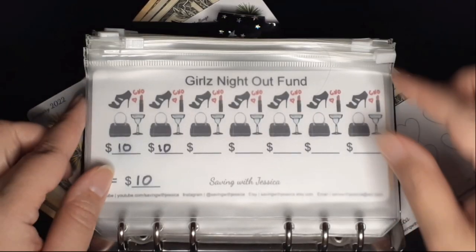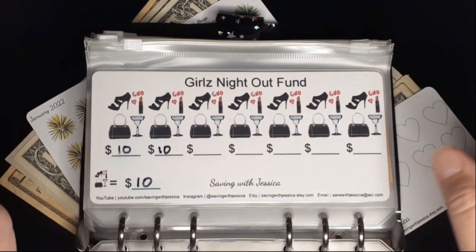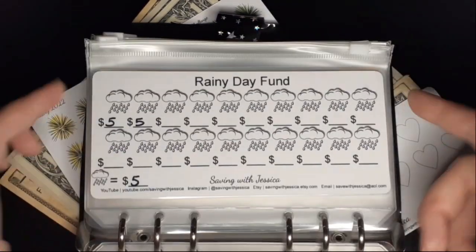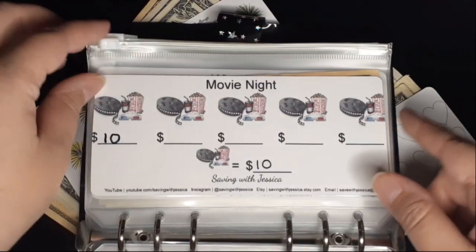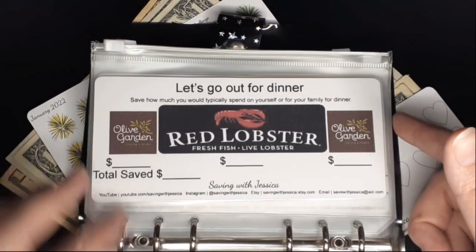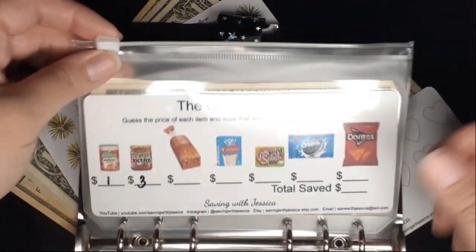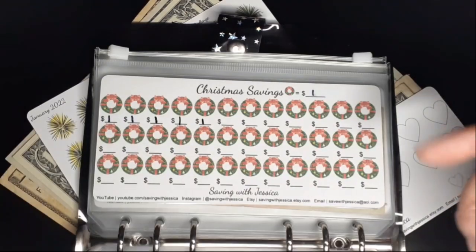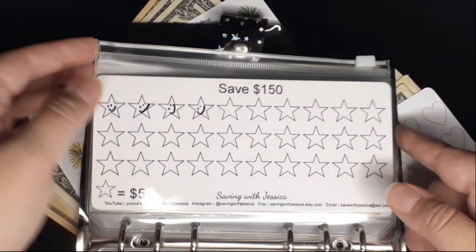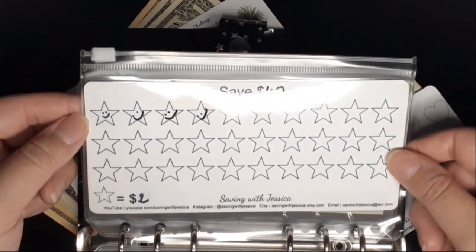We're not adding money into the mini savings challenges this week, but I'll go through them — next week I'll probably stuff a few. These are also available on my Etsy shop. We have: Girls Night Out Fund, Rainy Day Fund, Movie Night, Wine Fund, Let's Go Out for Dinner, Let's Go Out for Drinks, the Grocery Game, Support a Small Business, a Christmas savings challenge, Save $150, Save $300, and the last one I'm going to save $60.